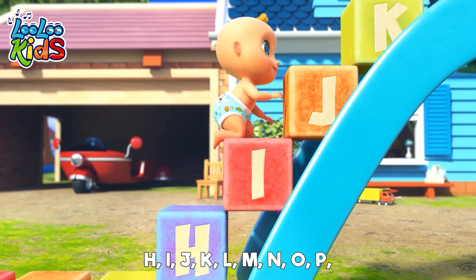Q, R, S, T, U, V, W, X, Y, and Z. Now you know the ABCs, next time won't you sing with me.